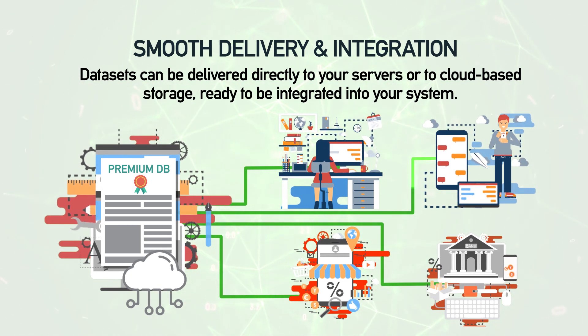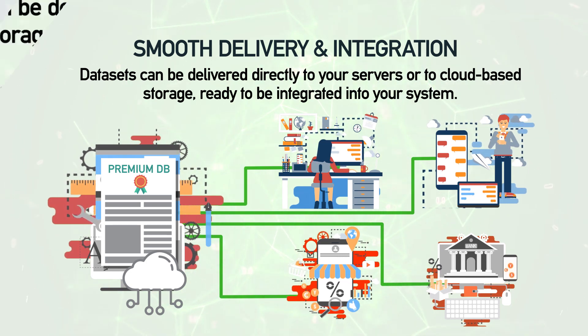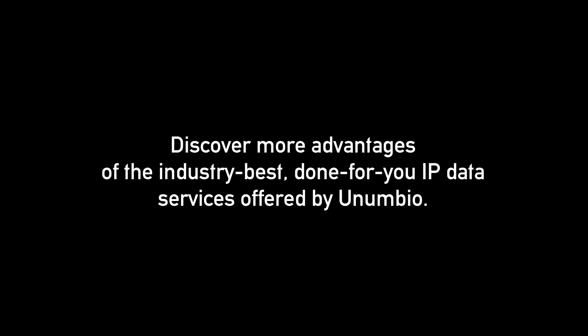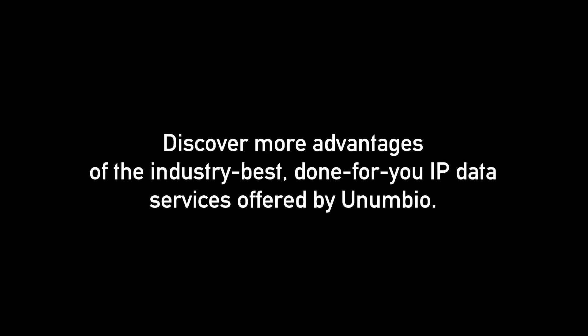Smooth delivery and integration — data sets can be delivered directly to your servers or to cloud-based storage, ready to be integrated into your system. Discover more advantages of the industry-best, done-for-you IP data services offered by Anumbio.